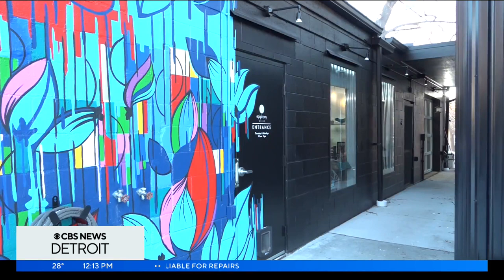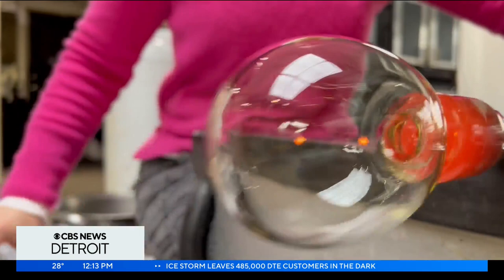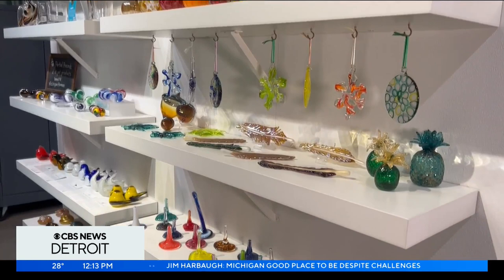At Epiphany Studios in Pontiac, owner April Wagner and her staff create one-of-a-kind works of art made of glass. We create these amazing things. It's called glass blowing — an intricate technique that when finished is quite impressive.